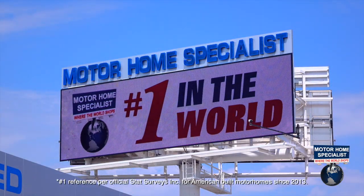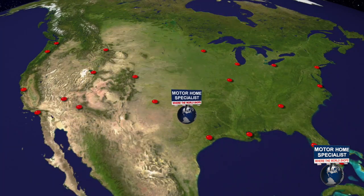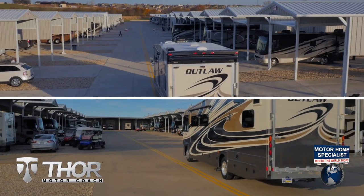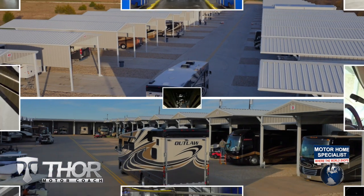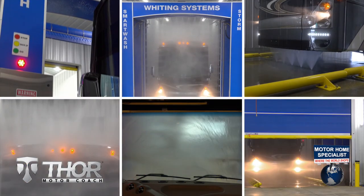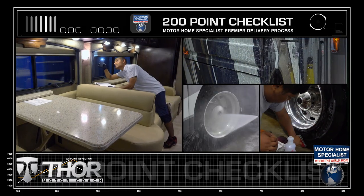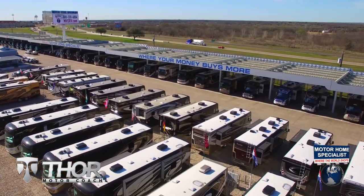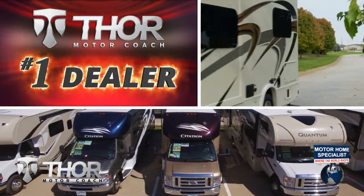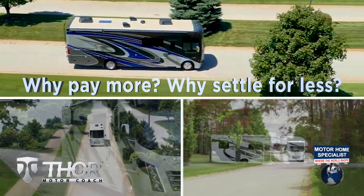Motorhome Specialist is the number one volume-selling motorhome dealership in the world, with over $165 million in inventory to choose from, all at one central location — making it easy to fly in from anywhere in the country and drive your new dream motor coach home. You'll also enjoy the premier delivery process, including an extensive pre-check, make-ready process, and the only dealership-performed fully automated rain booth test in the industry. Get busy living in an all-new Thor Motor Coach from Motorhome Specialist today.